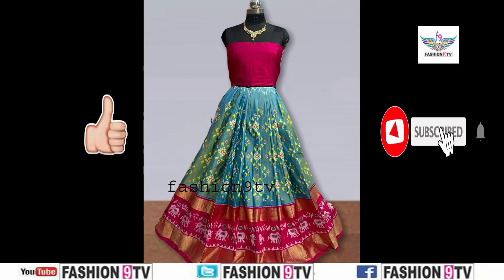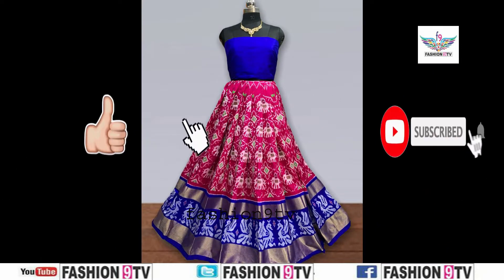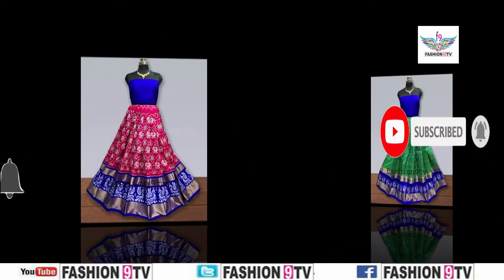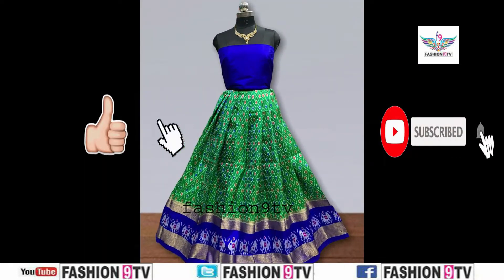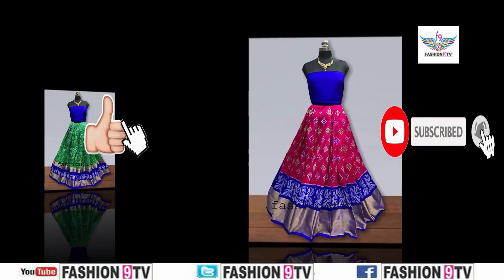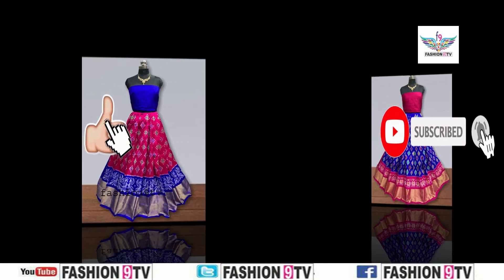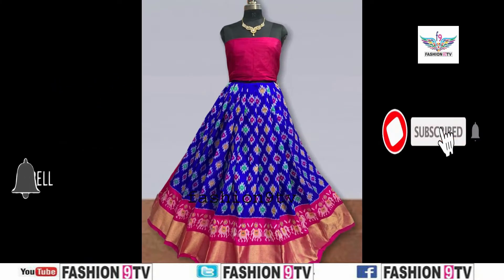In this channel we will upload daily present trending collections of series like wedding collections, bridal collections, party wear collections, occasional series, traditional series, and jewelry collections. Coming to the video section, all these are Pochampalli ikat free size silk lehengas with blouse in excellent combinations — all are different designs.